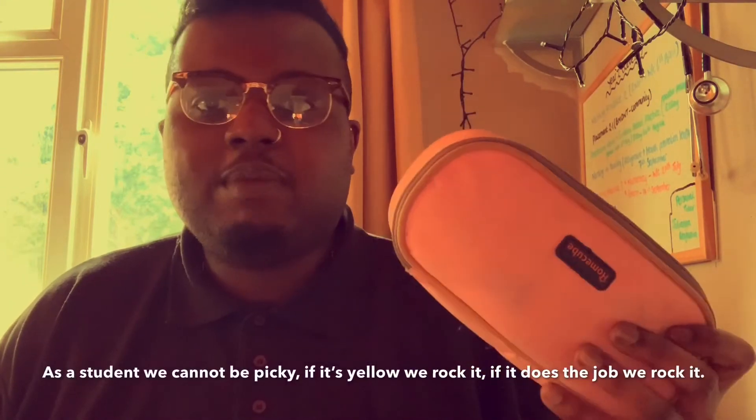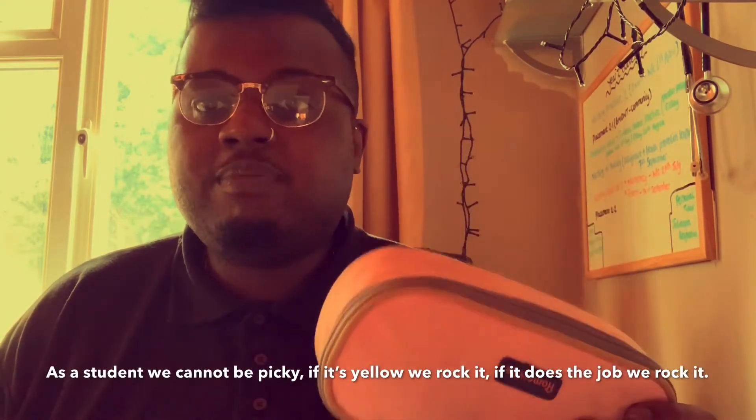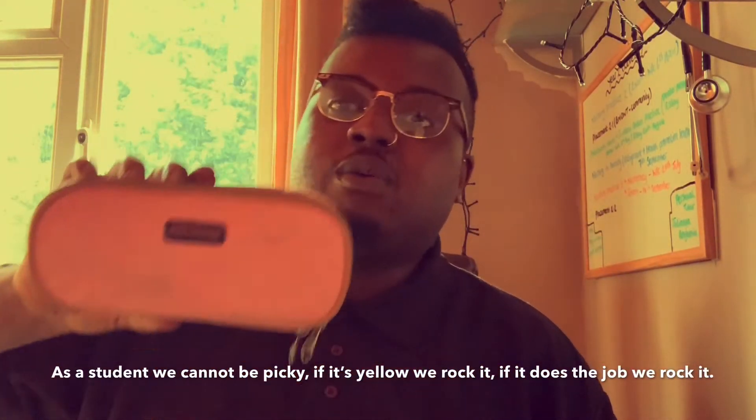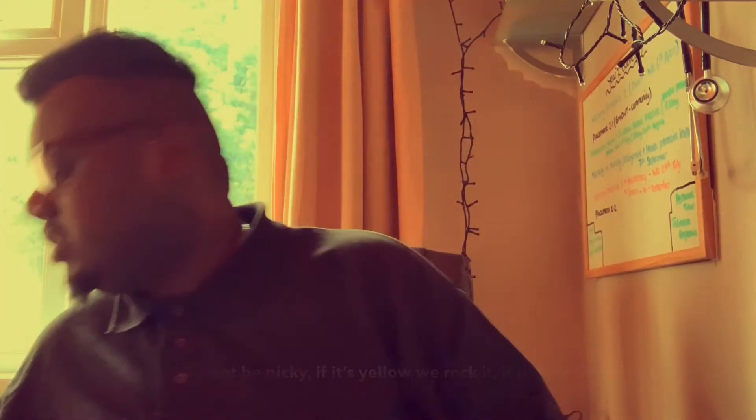Pencil case. Don't worry about my pink pencil case — it was a present. Nothing wrong with pink, but yeah, it's a pencil case. Obviously you all know what a pencil case is for so I'm not even going to go into that.